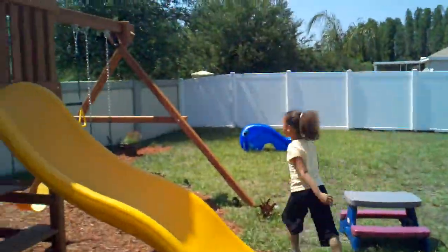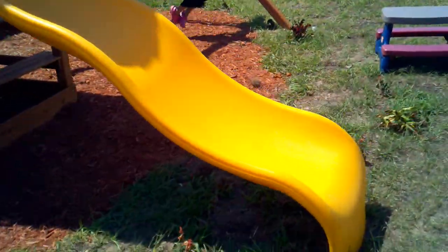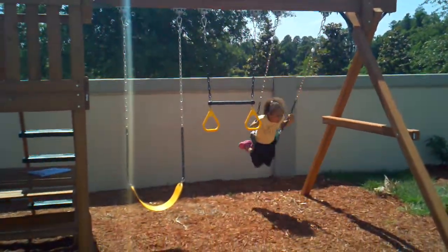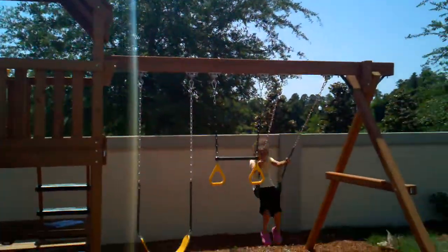Yay! This is your new swing set. Here's your monkey tower. It's got a rock wall and a picnic table and rings and a swing, two swings and a ring and a big wave slide. This is so cool, you guys.